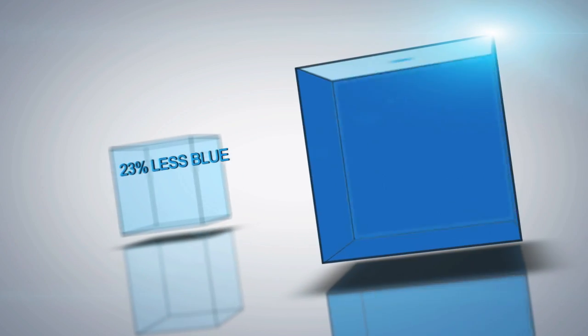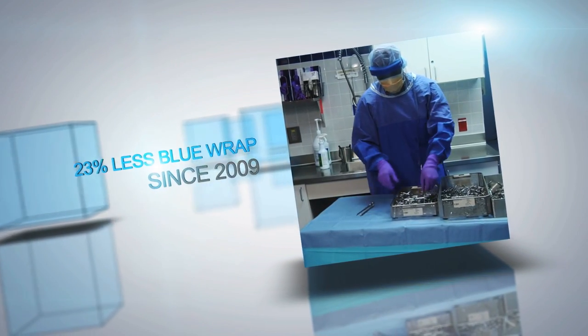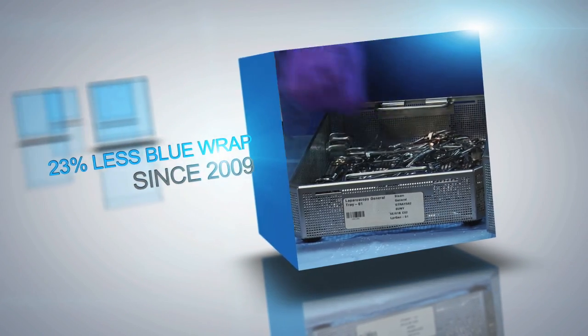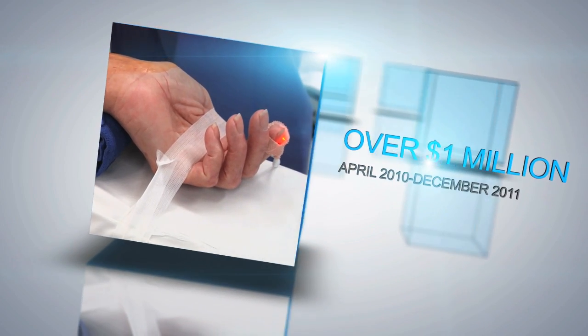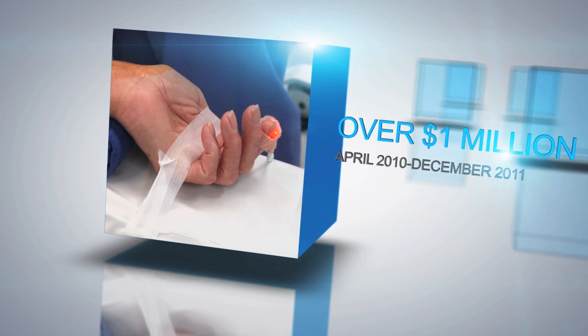Since 2009, Upstate has reduced the use of blue wrap by 23%, and the repurposing of medical devices has saved over $1 million during the last 20 months. That's money we can put back into further technology, further product, and just be more cost effective at the bedside.